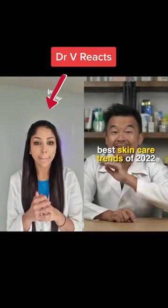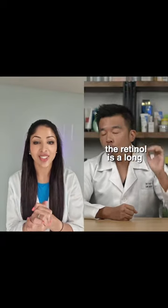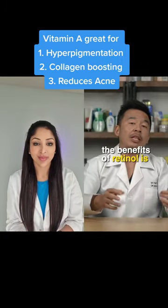This is the top three best skincare trends of 2022. Number three: the rise of retinol. Retinol is a long-standing skincare ingredient that has been used for many, many years.